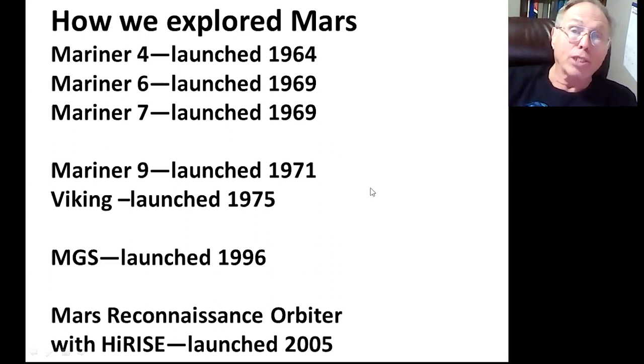Our real workhorse now is the Mars Reconnaissance Orbiter. It was launched in 2005 and it's still going strong. Its camera, called HiRISE, has returned tens of thousands of pictures. It also has a spectroscope, which tells us about the surface composition.